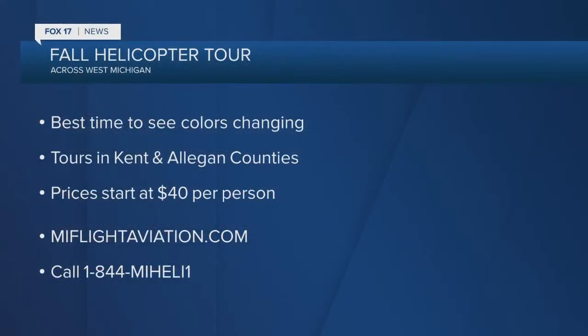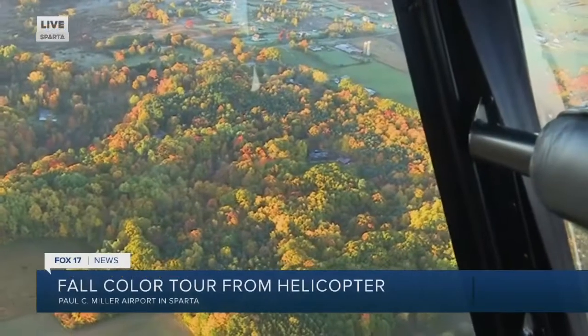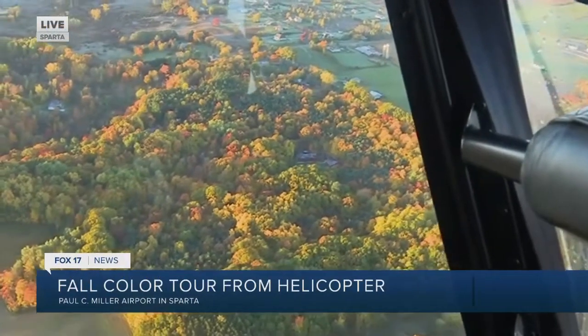Just so many colors. It's unlike any other experience that I've ever had checking out the fall colors. This is truly unique. It's definitely something to switch it up.